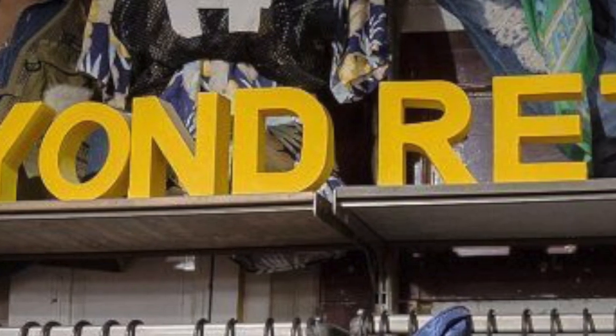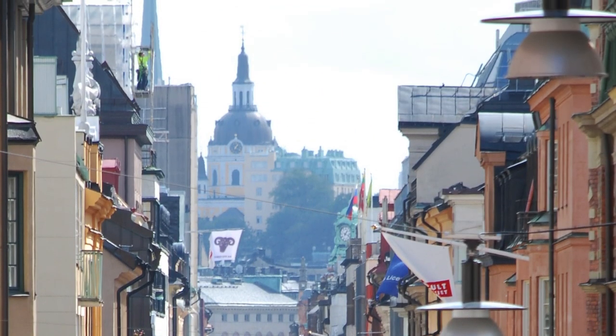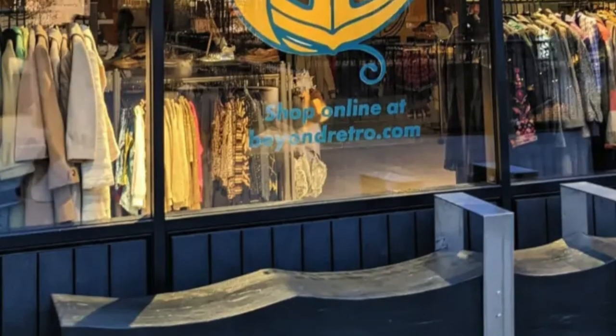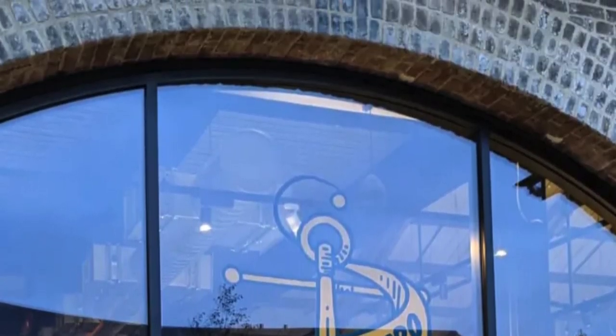The first thing I wanted to talk about is this lovely leather jacket I'm wearing. I got this at a store called Beyond Retro off of Drottninggatan, which is basically just queen street — the main shopping street in Stockholm. All the luxury stuff is a little further away. It's a chain and it's more like a consignment store than a thrift store, so you won't find any extremely amazing deals unless you're me.